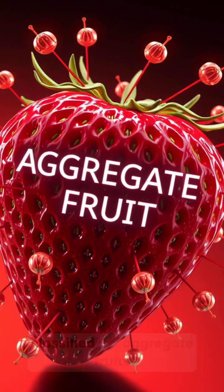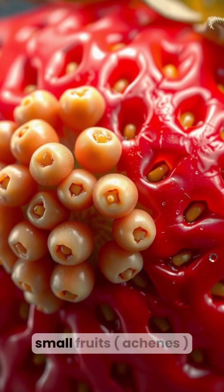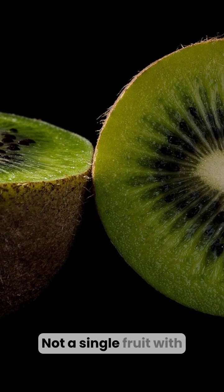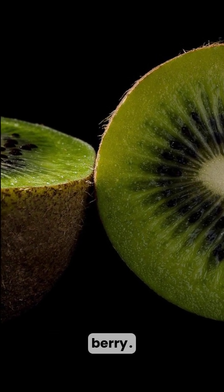This is why strawberries are classified as aggregate fruits. They're a cluster of many small fruits — achenes — on one enlarged structure. Not a single fruit with seeds inside, like a true berry.